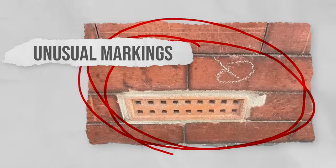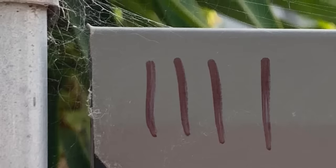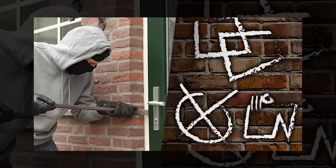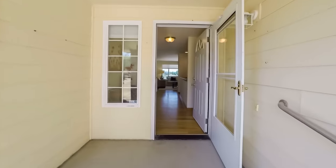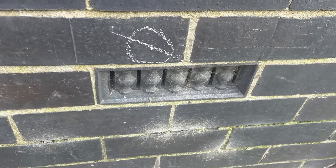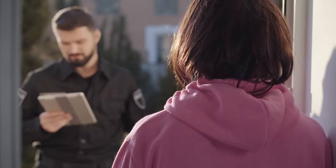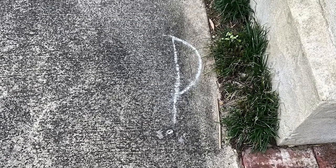Unusual markings. Pay attention to any suspicious symbols or markings around your property. Intruders or potential burglars may leave these marks as a way to communicate with others or to identify potential targets. Examine structures, walls, or fences for any unusual graffiti or drawings. If you discover such markings, document them and consider reporting them to local law enforcement for further investigation. Vigilance regarding unusual markings can help maintain your home's security.